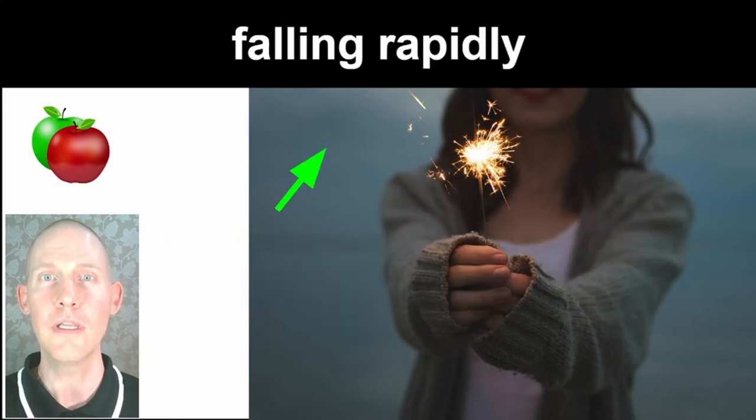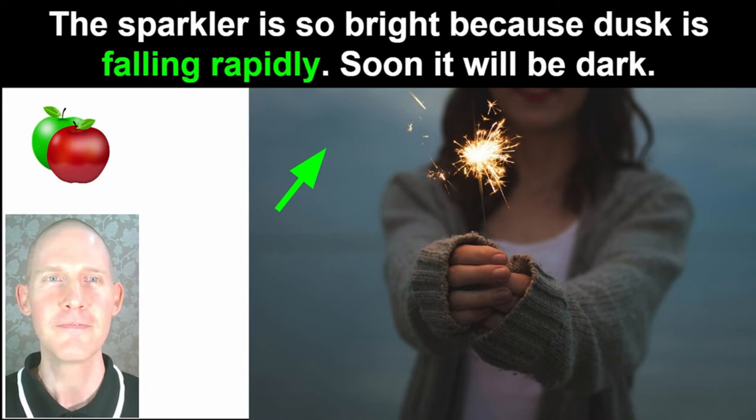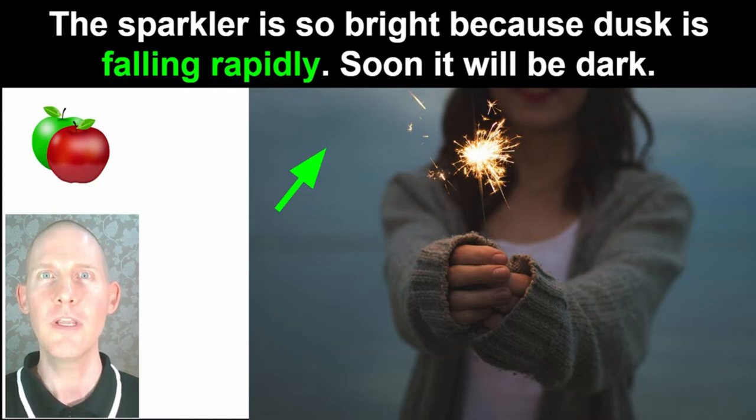Falling rapidly. The sparkler is so bright because dusk is falling rapidly. Soon it will be dark.